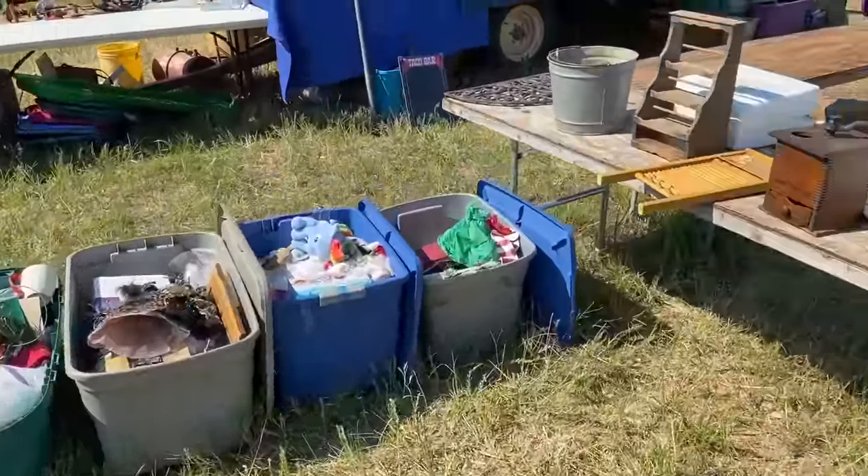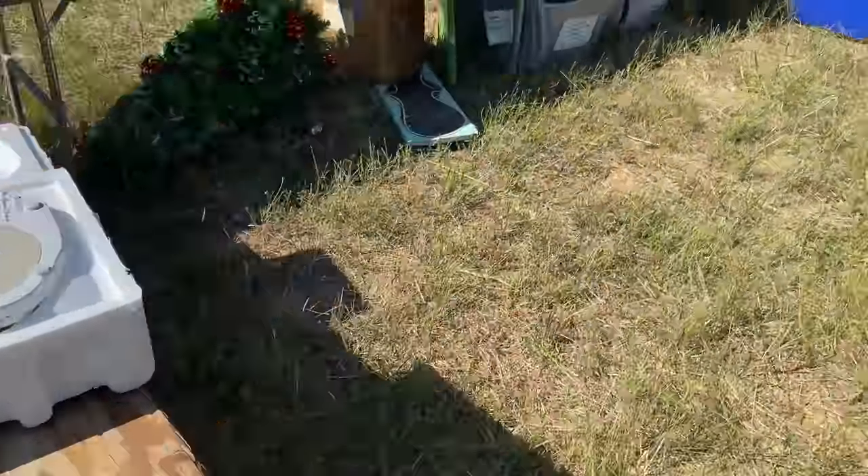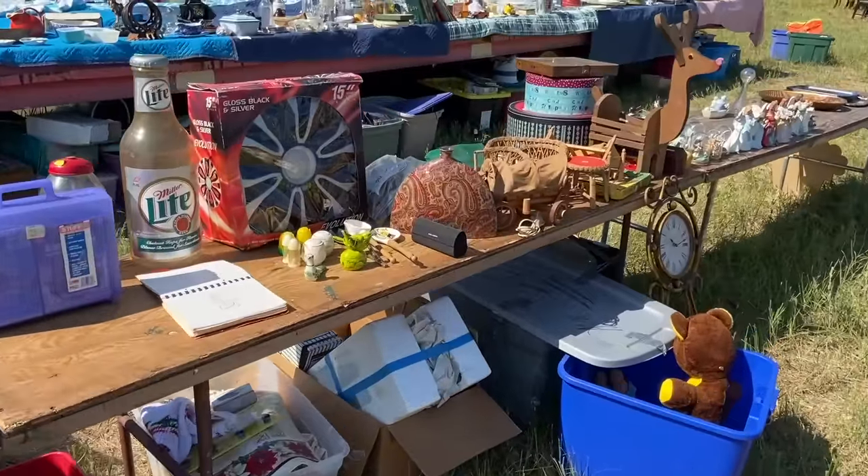This place usually has a whole bunch of stuff just sort of spread out on tables and in boxes, and there's old stuff and there's new stuff, and I've found some fun stuff here before.